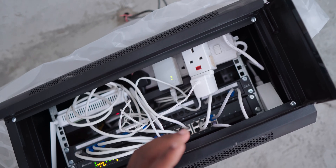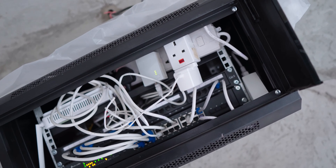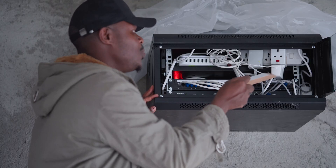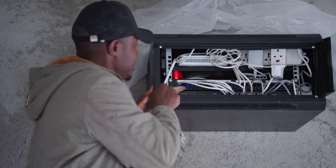Our switch gives us 24 PoE ports, each at a speed of one gigabit per second. We also have four extra SFP ports — Small Form Factor Pluggable — at the end, which you could use to connect a router and so on, but right now those are unoccupied.